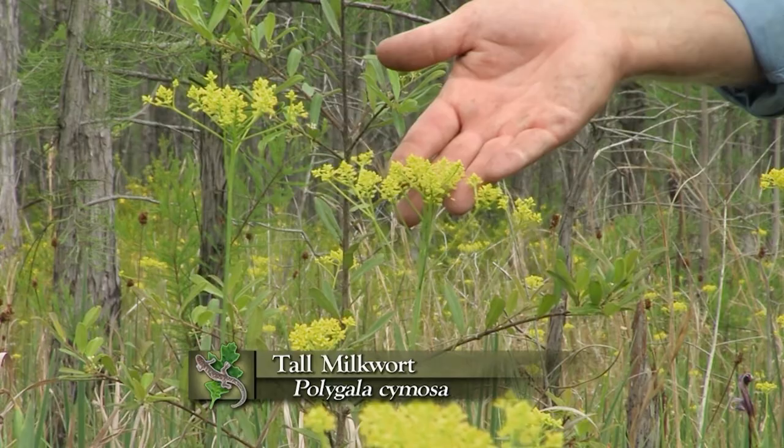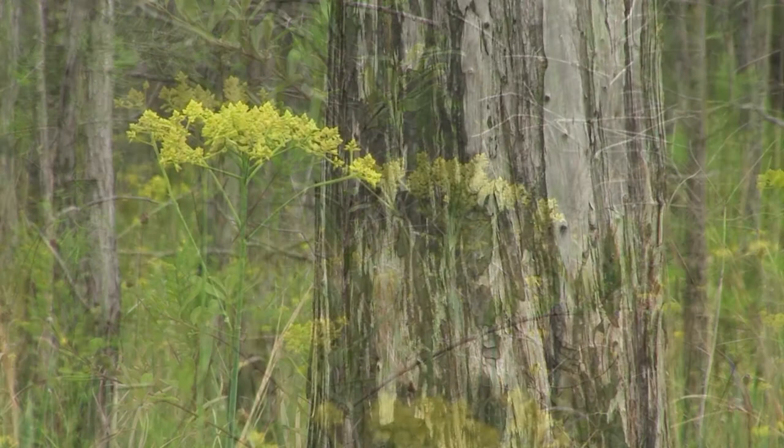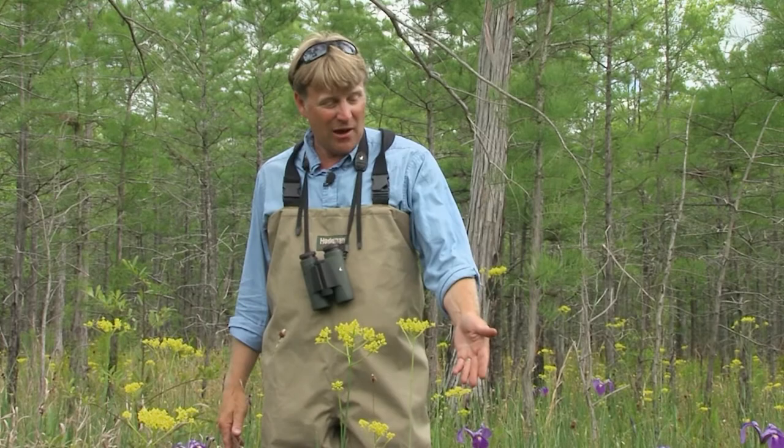And then of course it's hard to miss the yellow of a plant called tall milkwort or swamp candles — this beautiful yellow plant here, Polygala cymosa — which is really abundant once you get where water and moisture is a little more predictable and a little deeper.